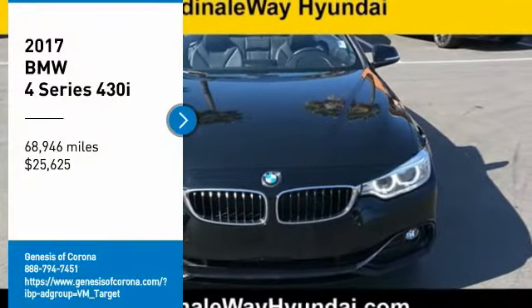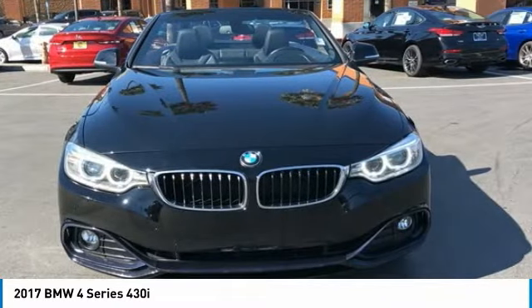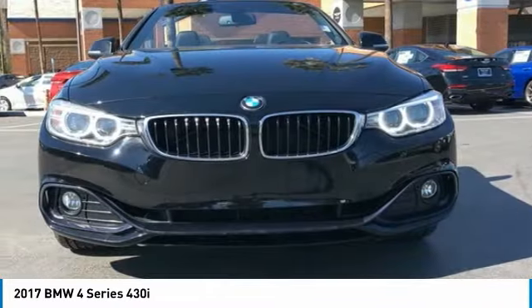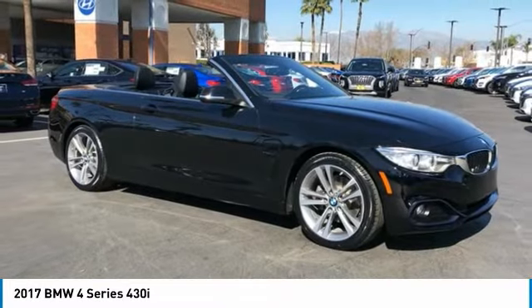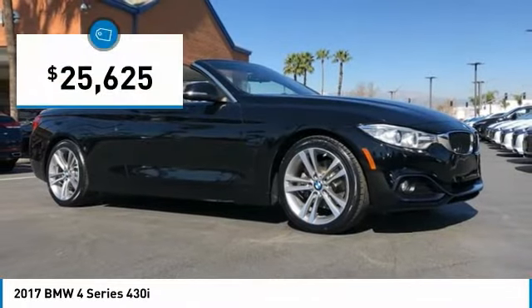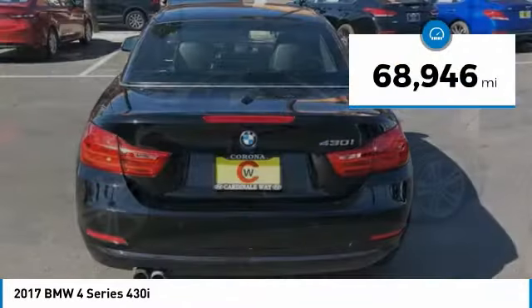Make a great choice today with the 2017 BMW 4 Series. The BMW 4 Series is a powerful machine which comes with impressive handling, upscale interiors, and it delivers on BMW's ultimate driving machine and is priced below $30,000. This vehicle has less than 70,000 miles.